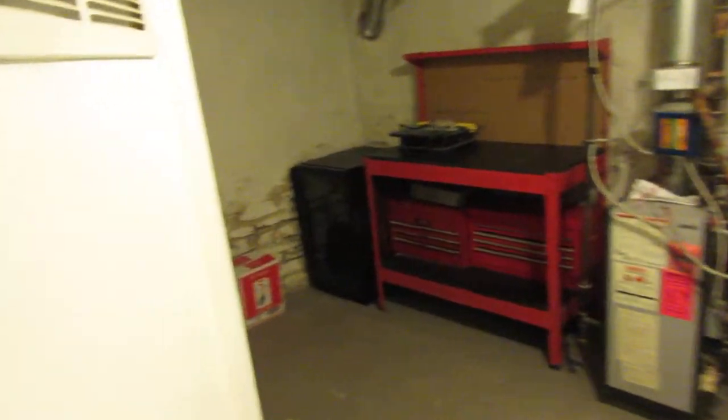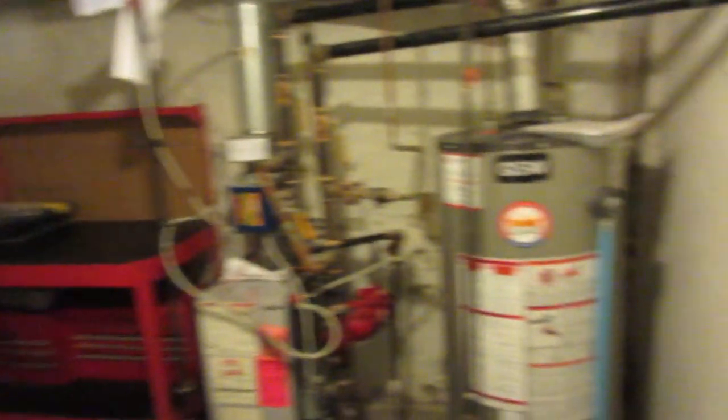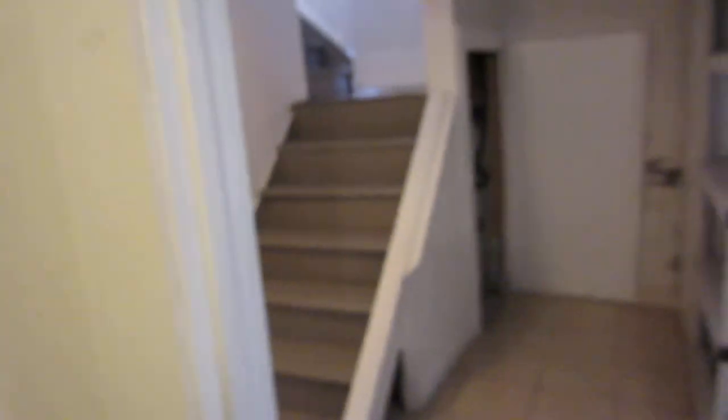They've designed it really well. First of all, there's storage down here, which is kind of a rarity when you have a finished basement with a rental suite — sometimes you don't get any storage. They did a good job retaining that, and they also made sure there's laundry for both suites, so the upper main floor and this lower level can share the laundry without interfering with anybody or walking through anybody's space. That's the hot water boiler — a very efficient system for heating the home.